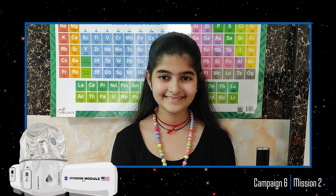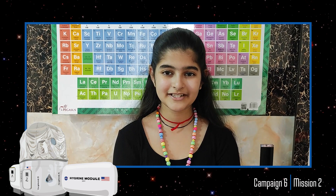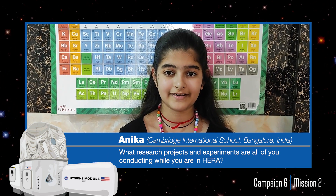We're really excited to be here and we're looking forward to your questions. My name is Anika and I'm in sixth grade at the Cambridge International School in India. My question for you is: what research projects and experiments are all of you conducting while you are on HERA?